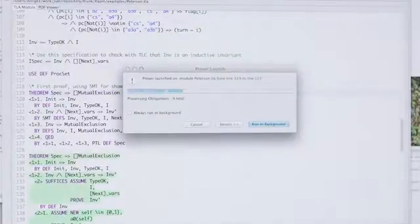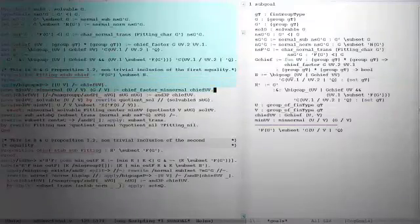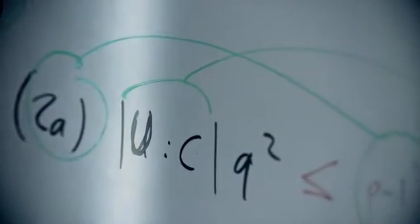We're building tools that will let mathematicians enter their theories in a computer and have the computer understand what they're saying and check whether what they're saying actually makes sense. The goal is to help mathematicians avoid hard-to-spot errors. The biggest challenge in this project was making sense of mathematical notation, which contains the minimal amount of information and whose meaning has to be reconstructed from context.